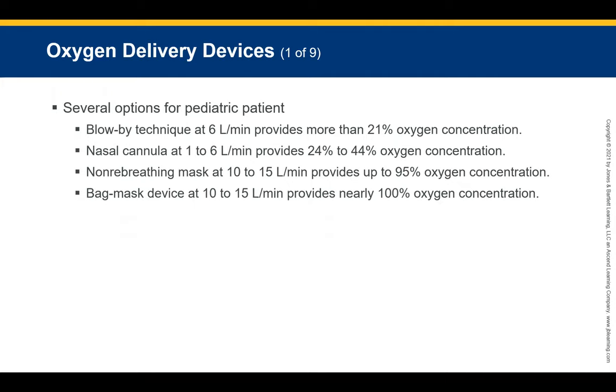Now let's talk about the oxygen delivery system. When treating infants and children who require more than the usual 21% oxygen found in room air, you have several options. Low-flow techniques are usually at six liters per minute, providing more than 21% oxygen. A nasal cannula applied at one to six liters per minute provides 24 to 44% oxygen concentration. A non-rebreather mask at 10 to 15 liters per minute can supply up to 95% oxygen concentration.